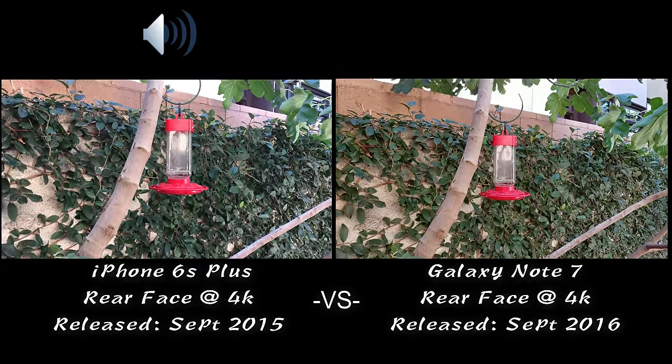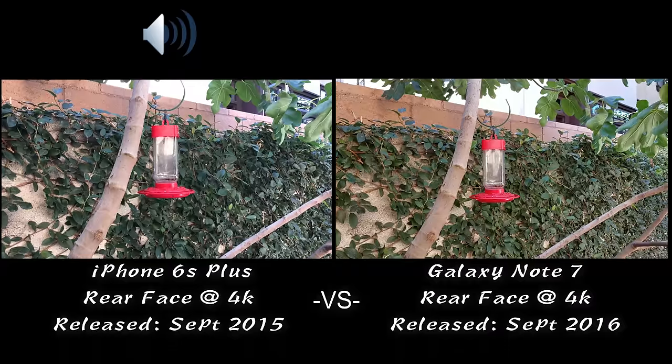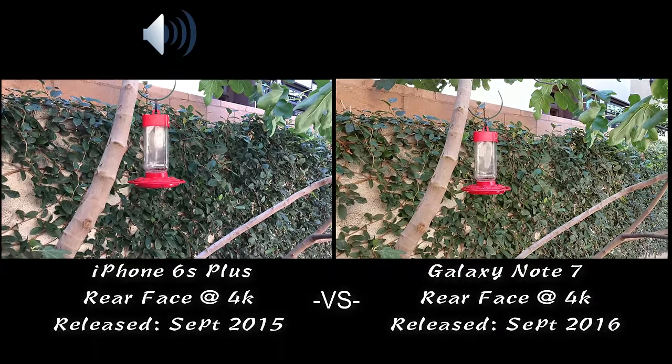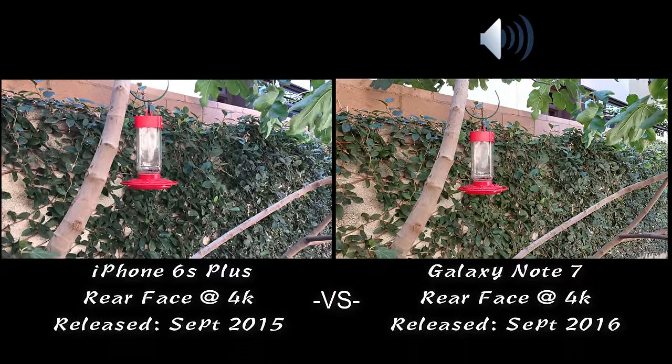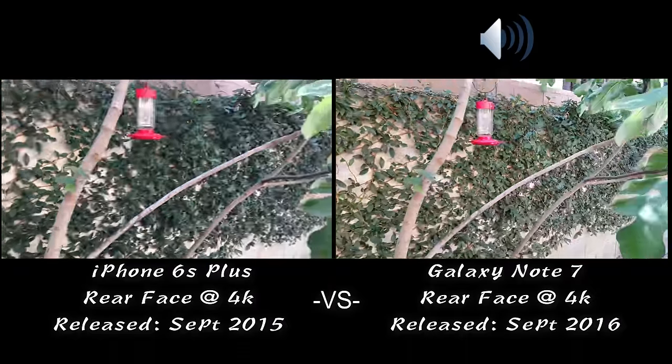I'm doing a side-by-side video comparison here. I'm running both of these phones at 4K — my iPhone 6s Plus versus my Samsung Galaxy Note 7. Again, these are both running at 4K.